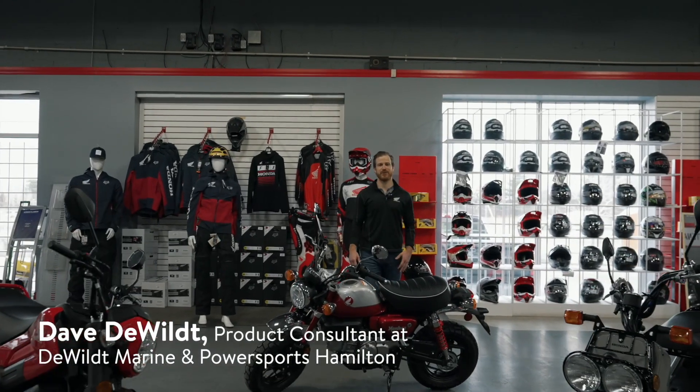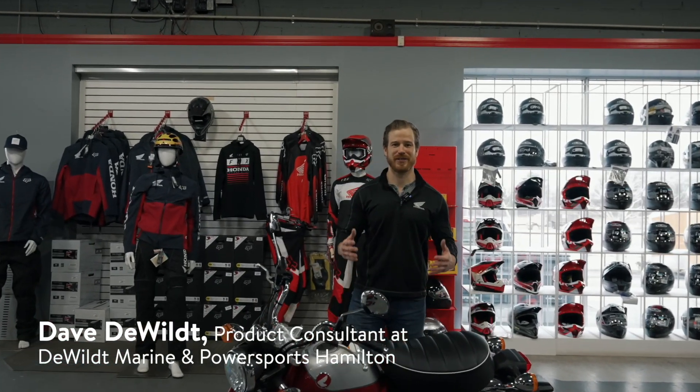What's going on guys? Dave at DeWilt Marine and Powersports in Hamilton, and today we're going to be discussing three of our Honda minibikes.